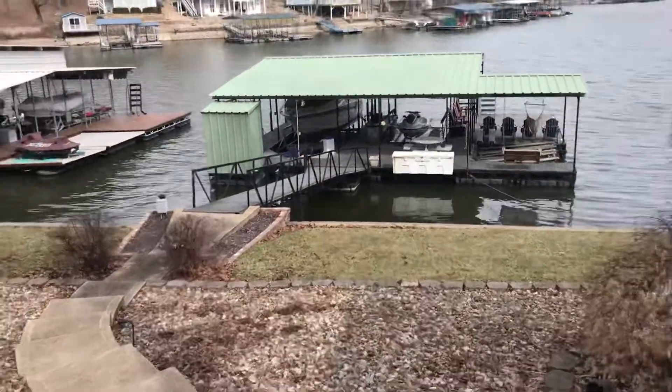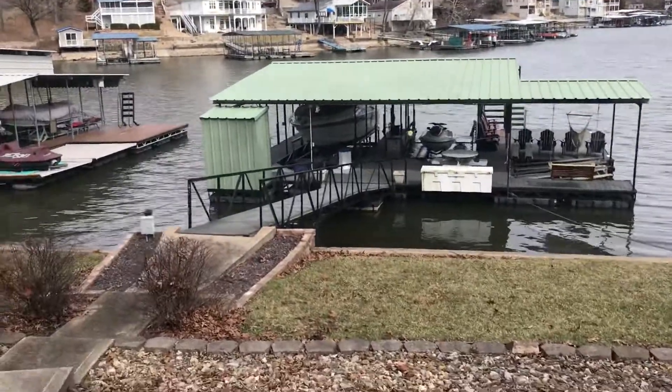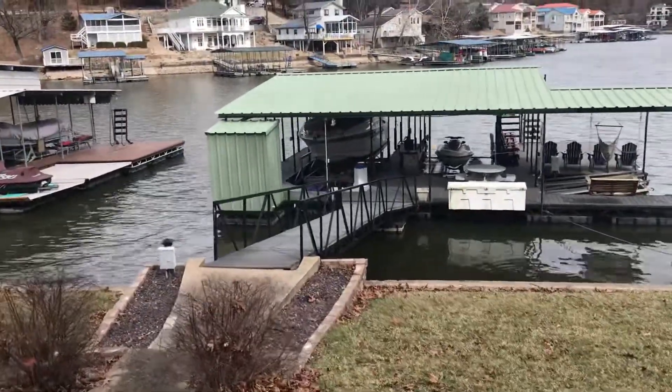It looks like the listing agent's clients are here. They're getting ready to look at the property, so before they get in the house I'm going to shoot down here to the dock real quick.